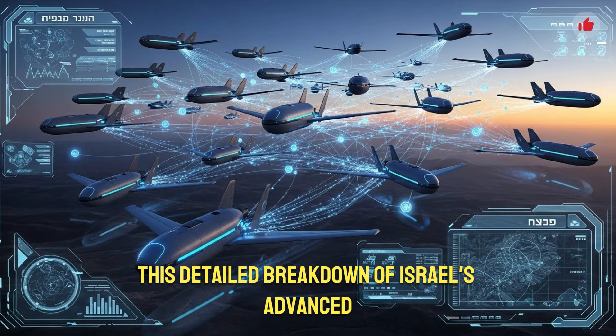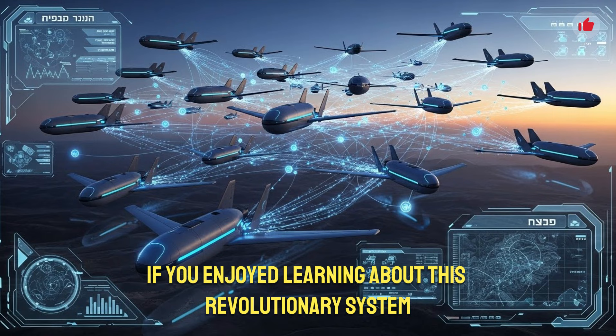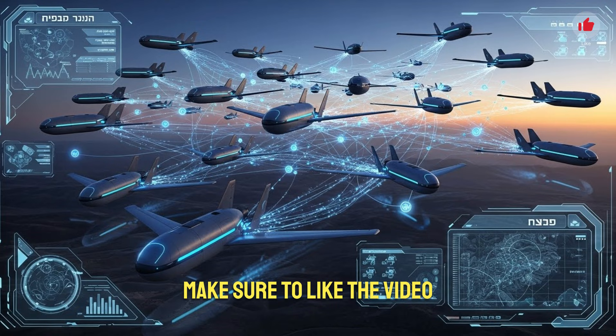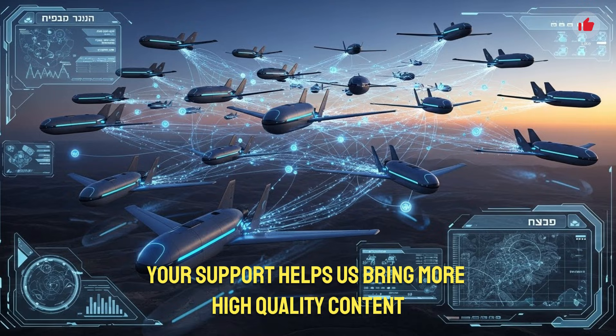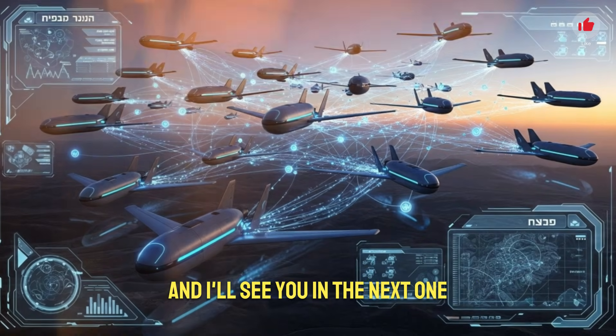Thank you all for watching this detailed breakdown of Israel's advanced new capsule drone technology. If you enjoyed learning about this revolutionary system and want to stay updated on more cutting-edge military innovations, make sure to like the video, subscribe to the channel, and turn on notifications. Your support helps us bring more high-quality content like this. Stay tuned for more videos, and I'll see you in the next one.